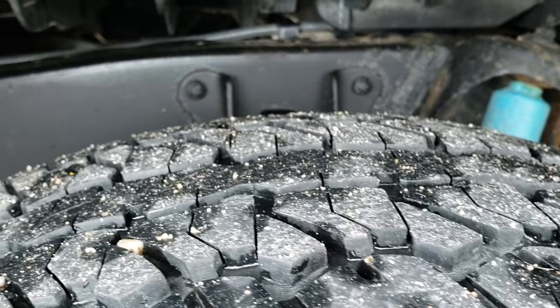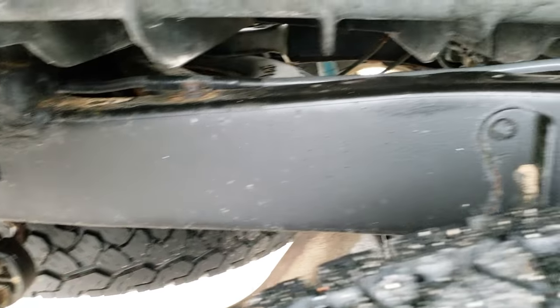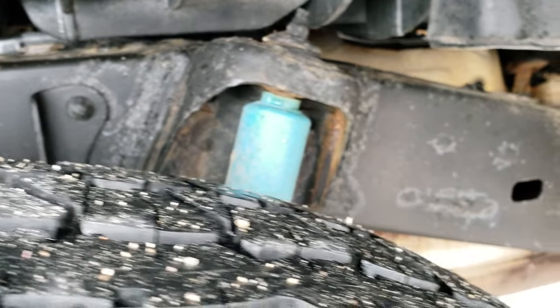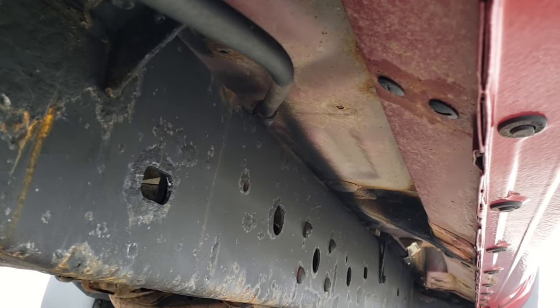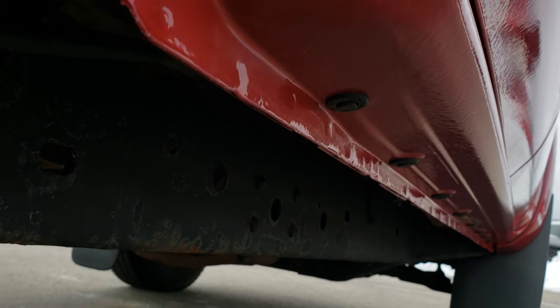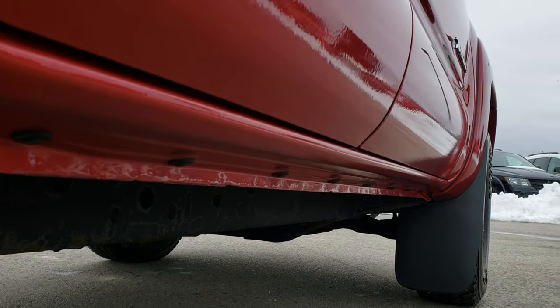The back tires have just as much tread as the front tires, and you can see that the frame and underbody on this truck is in really nice shape considering the age and miles on it. Very little corrosion. All the rockers look in excellent shape.